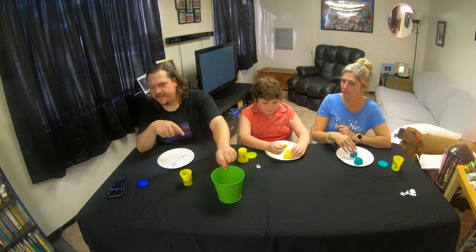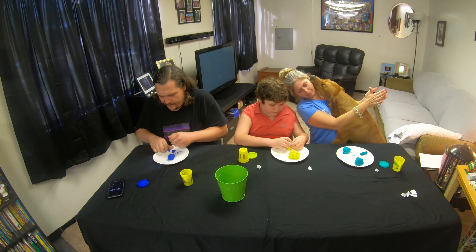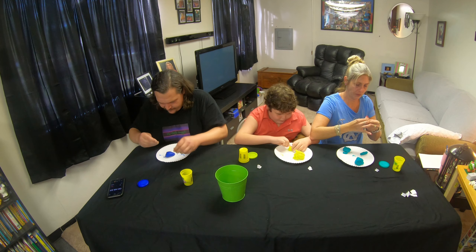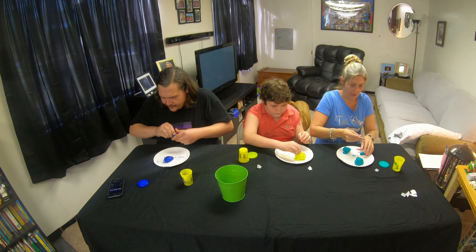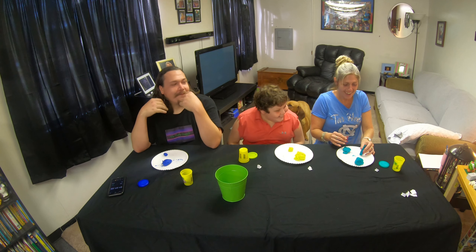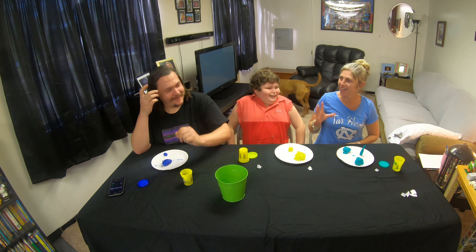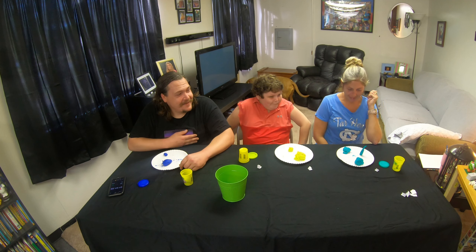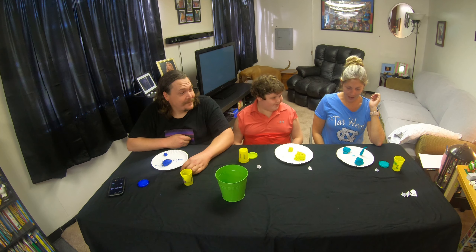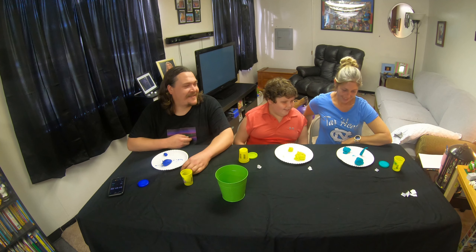So we're all going to draw again — Becky gets to draw first this time. Alright, this was easy. I guess I'll guess first on yours. Pizza cutter. Nope. I got it — a lamppost. No. It's a screwdriver. Oh, I see it now.